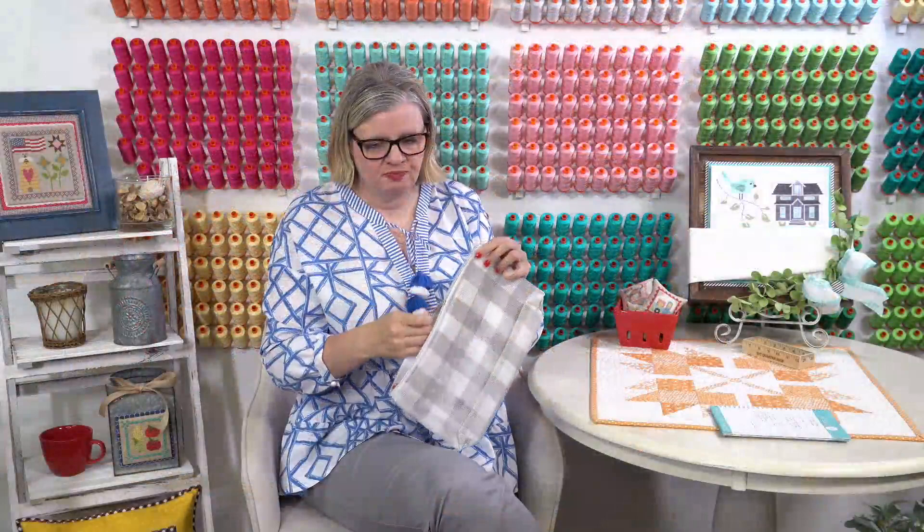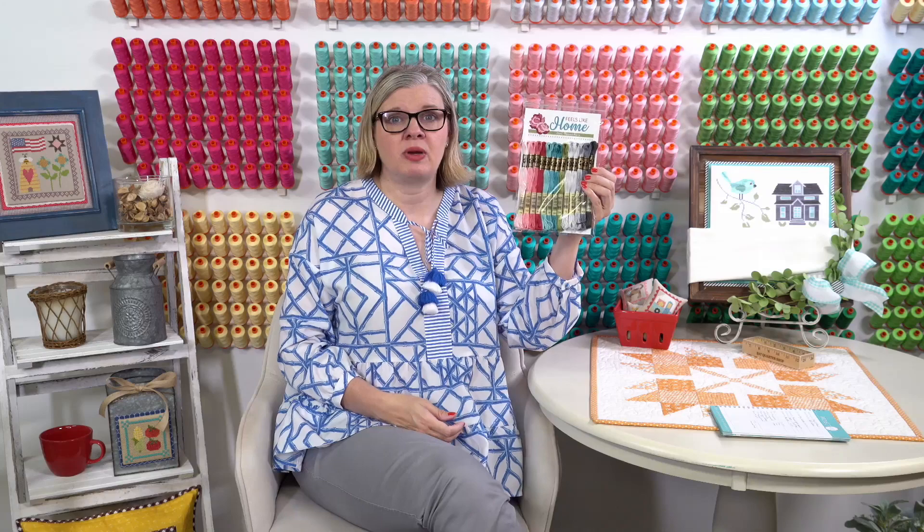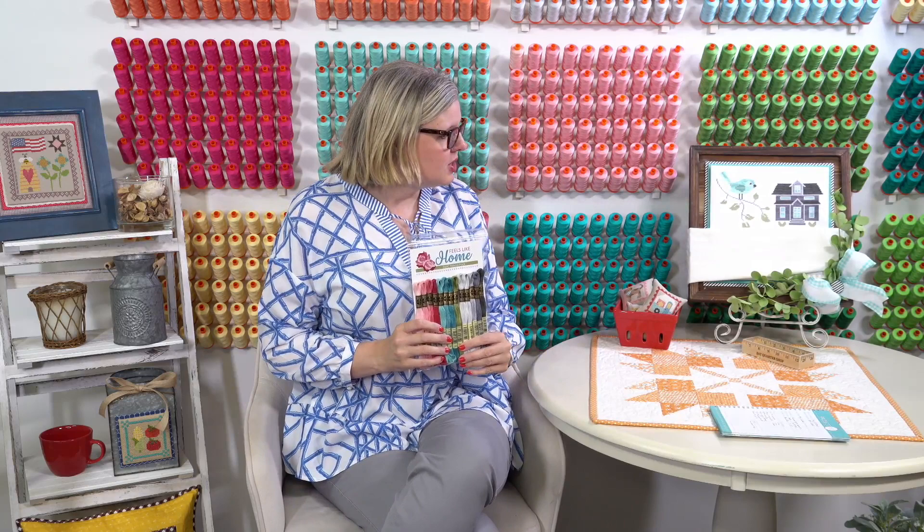I wanted to let you know that we have more Feels Like Home thread packs and DMC thread packs. When they're gone, I don't know when we're going to get more — we're just trying our best to get DMC. We did get a very large shipment of DMC yesterday, so if you're looking for some DMC colors, they're online. On the Classic Colorworks, it'll probably be July or August before we get more because they are out of Rain Shower, which is one of the blues.